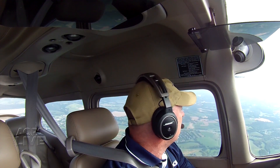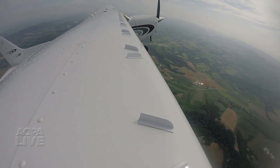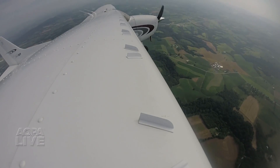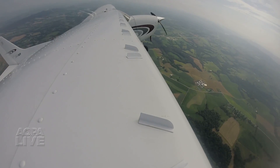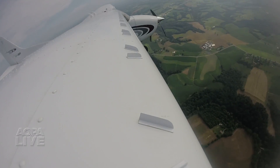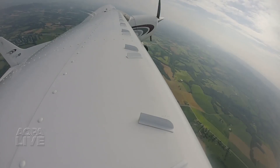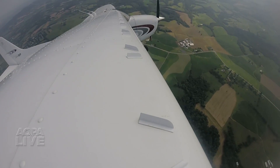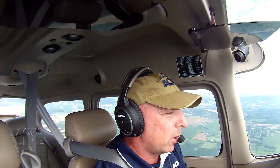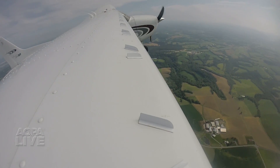We're at 70 knots indicated, 3,000 feet. We're going to bring the power all the way back and see if we can get a stall break. There's 40 knots indicated, stall warning, but no break. Airspeed all the way to zero. The buffet, stick full aft — just shaking, descending, got a little bit of a stall break there. Zero indicated, stick's full aft, just keeping wings level with rudder. Ailerons are effective all the way into the stall, at about a 1,500 foot per minute descent, but no real stall break.